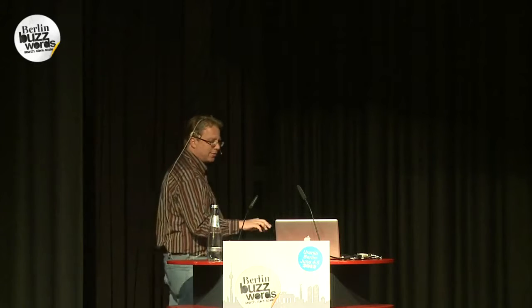By the way, if you have any questions, please ask. The lights are a little bright so I may have trouble seeing in the back, but please ask.